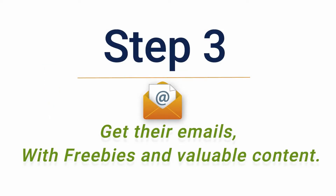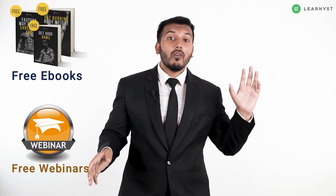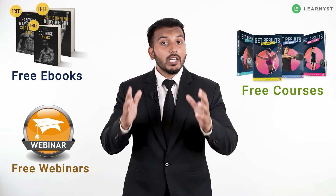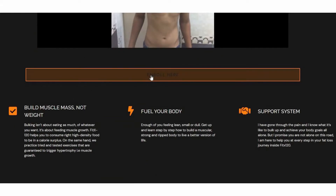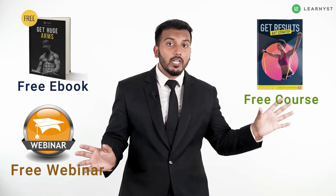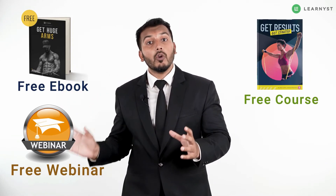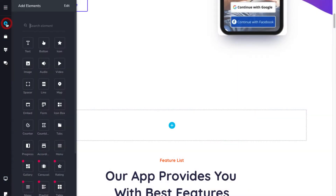Step 3: Get their emails with freebies and valuable content. When your students visit your website, offer them free ebooks, free webinars, or free courses. Your focus should be to get student enrollments or downloads by adding a call to action to your course website. Make sure on the specific page where you are promoting your freebie, you clearly tell your students what you are offering and how it is going to help them.